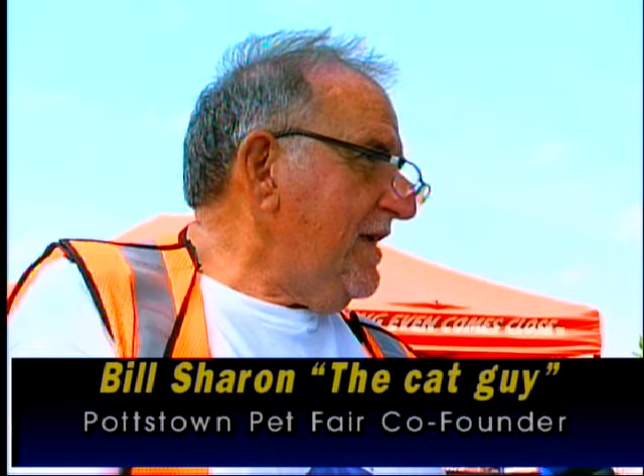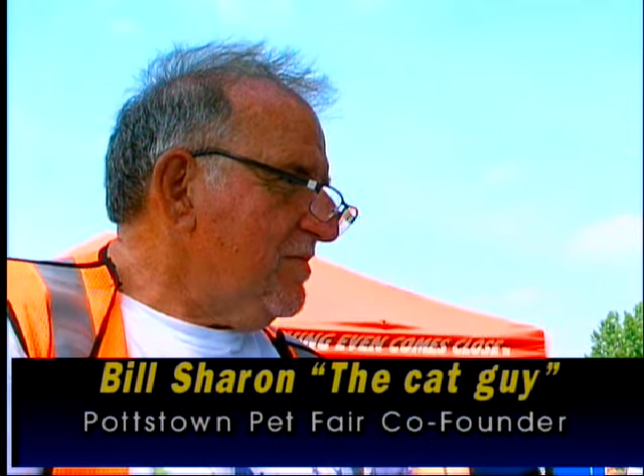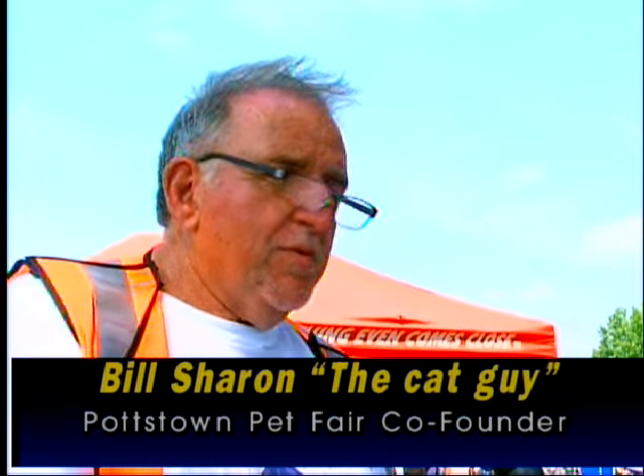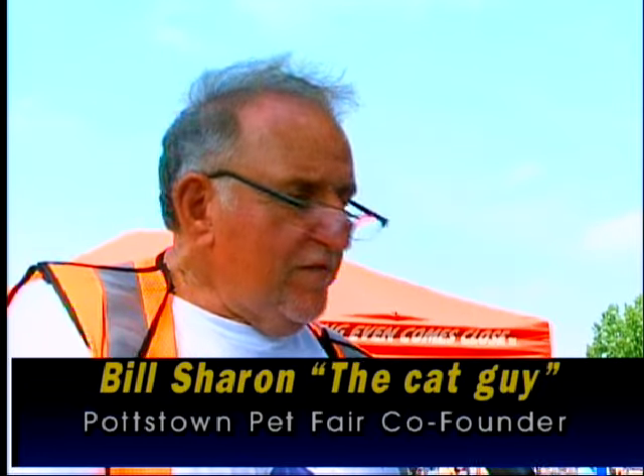I'm here with Karen Lewandowski and Bill, the cat guy. Karen had an idea about five years ago to do events for pets, and Bill suggested a pet fair. The first year they had about 400 people and 30-40 vendors. The second year was about the same. Then they moved it to the park, and this year they have probably 95 vendors and an estimated 5,000 people. It's the biggest free pet fair in the state of Pennsylvania.